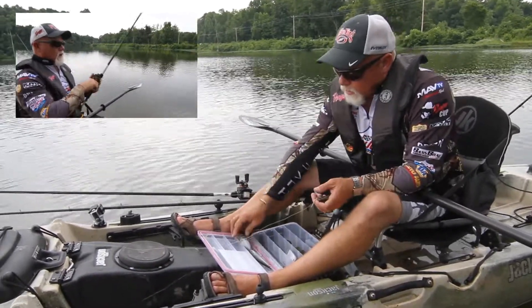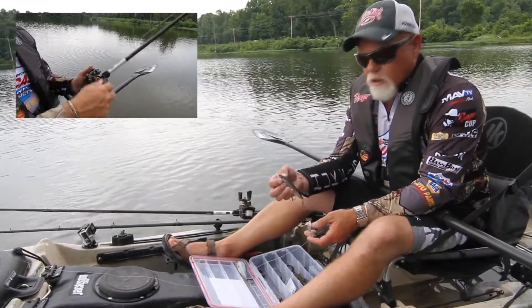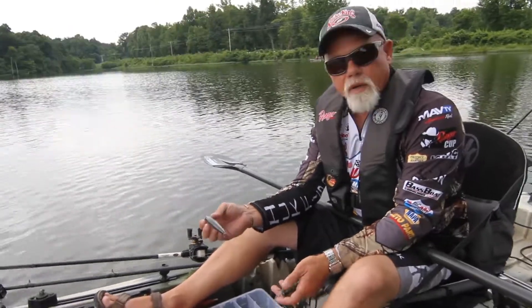And then the next thing is top water — we've got our Sexy Dog. So if you want to go down to the banks and just fish on top, there it is right there. Keep it simple. You can put everything you need in one of these boxes for today. It's watertight, all sealed up. You're ready to go.